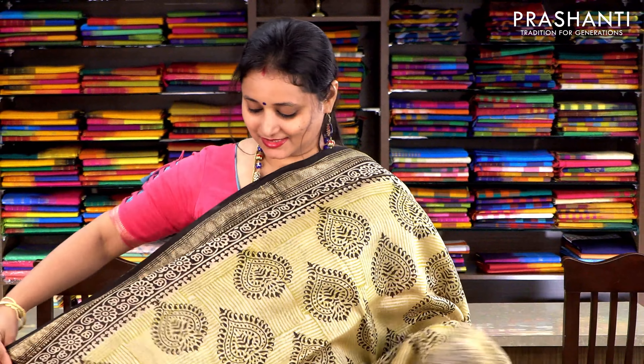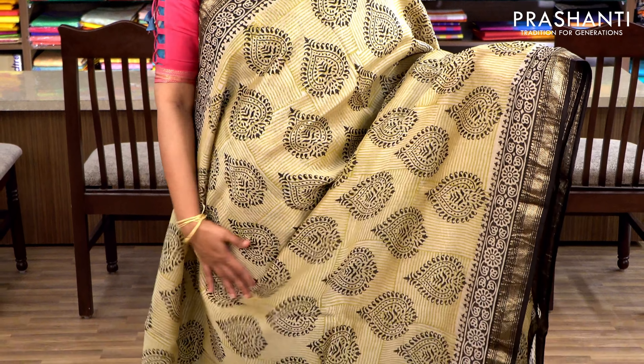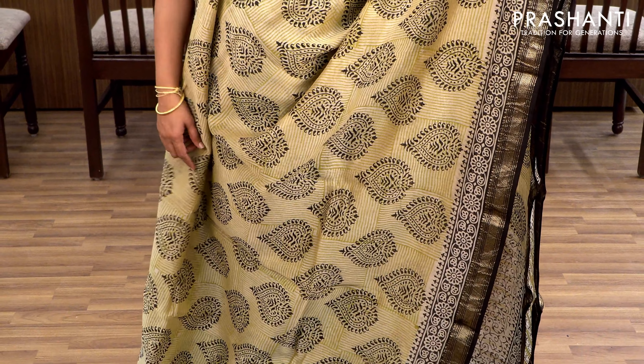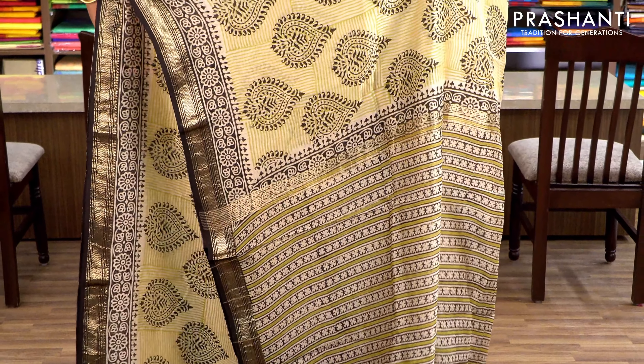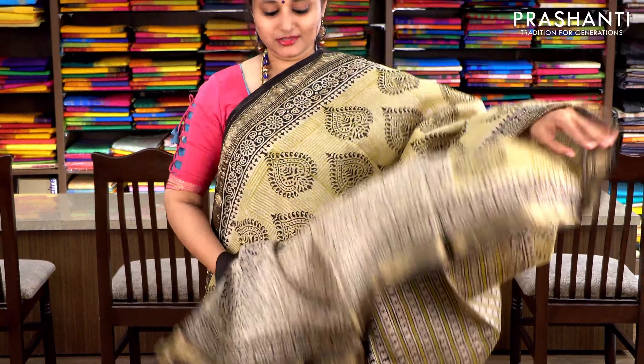Mild green and black with Maheshwari borders on either sides. The body has vertical and horizontal lines printed throughout the saree, with floral buttas on top of that. It has a printed pallu and a floral printed blouse. Priced at ₹2370.